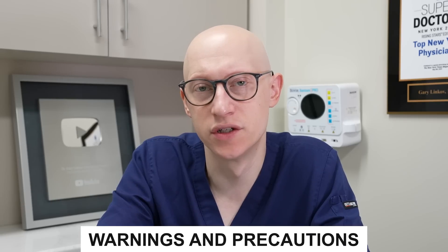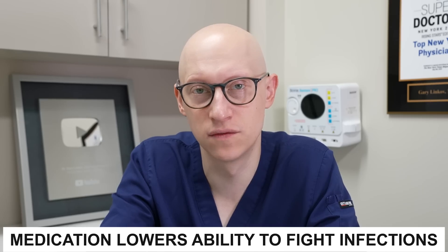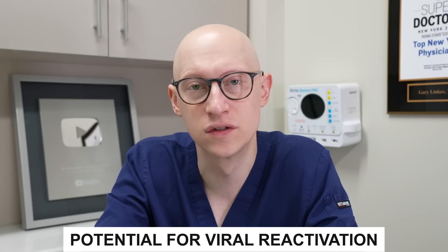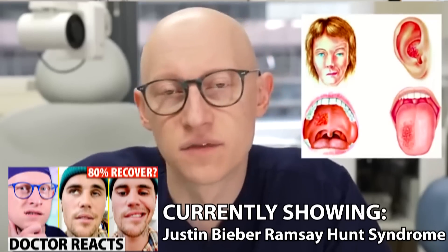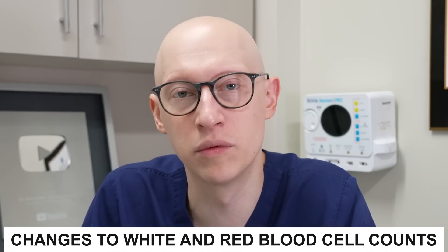Eli Lilly recommends close monitoring for signs and symptoms of infection during and after treatment, because the medication lowers the immune system's ability to fight infection. Patients should also be evaluated for active tuberculosis and tested for latent tuberculosis prior to treatment with Olumiant. There is also a potential for viral reactivation — something like herpes zoster or Ramsay Hunt syndrome is possible with baricitinib. Additionally, there is potential for hypersensitivity such as an allergic reaction, GI problems, and changes to laboratory blood values such as white blood cell and red blood cell counts.